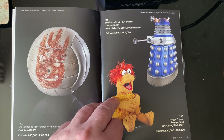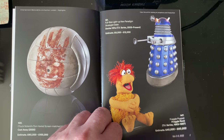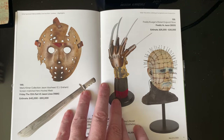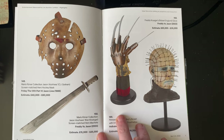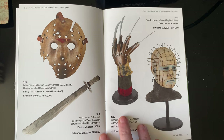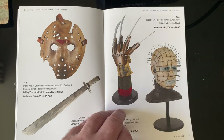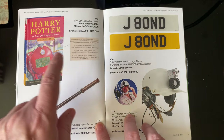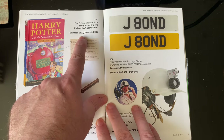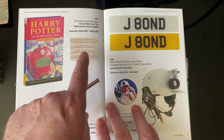We've got a Fraggle Rock puppet — the original, which is pretty cool — going for 260. You've really got to like the Fraggles for that. Coming up we've got some horror stuff: Friday the 13th, Freddy vs. Jason, Hellraiser — I love Hellraiser — gloves and everything. Then there's something listed at 100 to 150,000. I know first edition hardbacks can go for around 30,000.